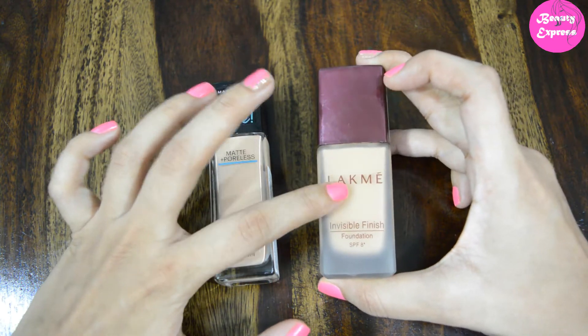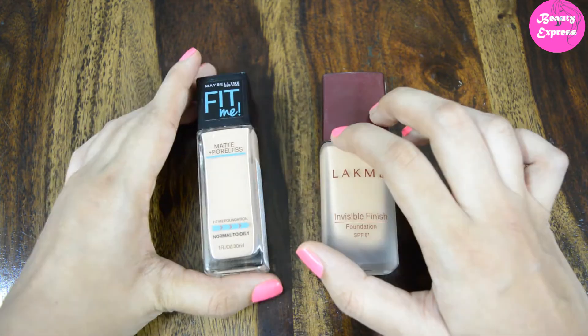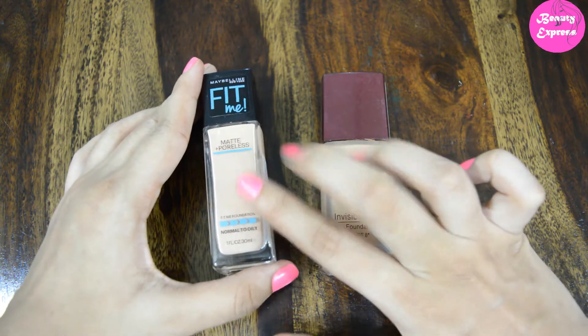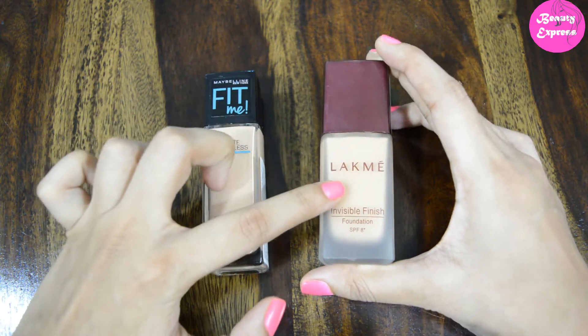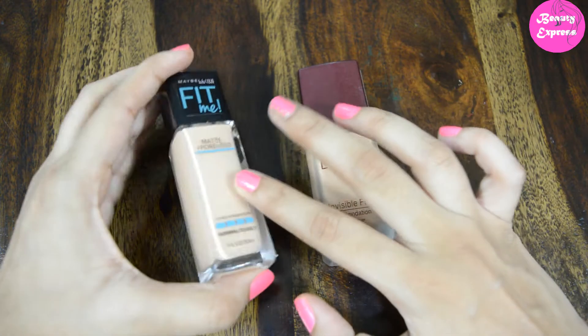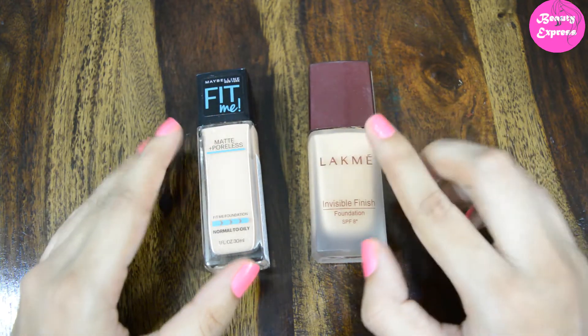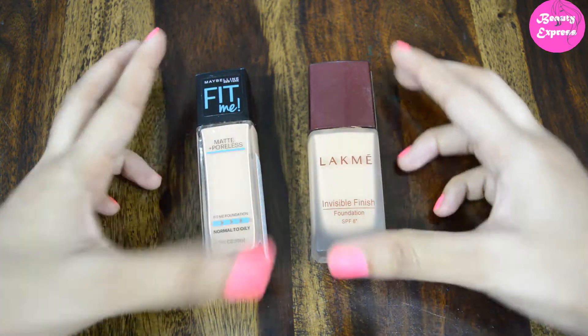When we talk about shades, the Like Me foundation has only four shades, while the Maybelline Fit Me foundation has almost 16 shades. There are many different shades available in the Maybelline one, so you can easily select your exact shade. It is difficult to select your exact shade in the Like Me foundation. I have shade 01 in Like Me and 115 Classic Ivory in Maybelline — both shades match fair skin people with a pink undertone.